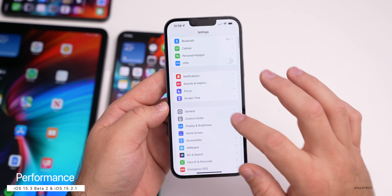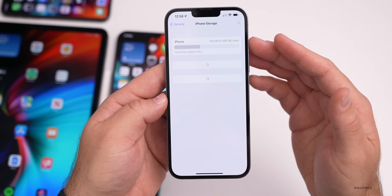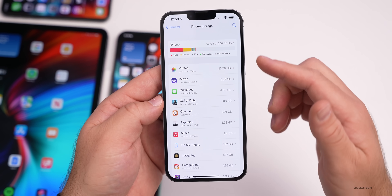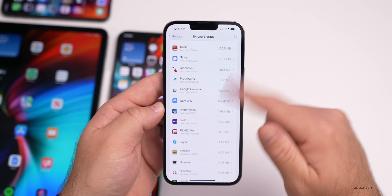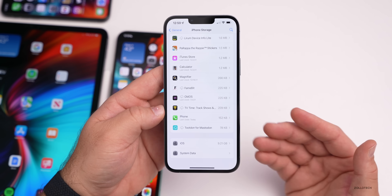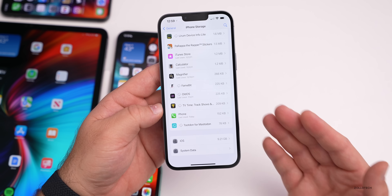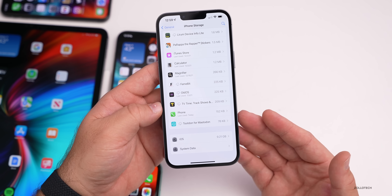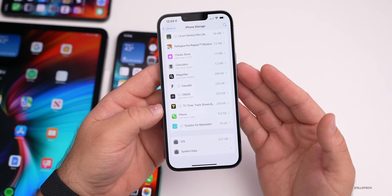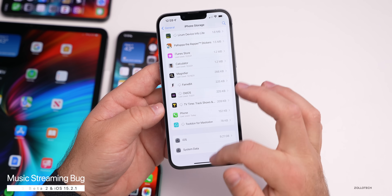Something affecting all devices is the storage bug. Most people are still seeing odd storage issues — the iPhone storage either doesn't load at all, shows the wrong amount, or is using excessive amounts of storage. Right now it looks okay for me, but sometimes the storage for system data just never loads at the bottom. This bug hasn't been ironed out, but it's not really affecting usability, so it may not be a top priority.